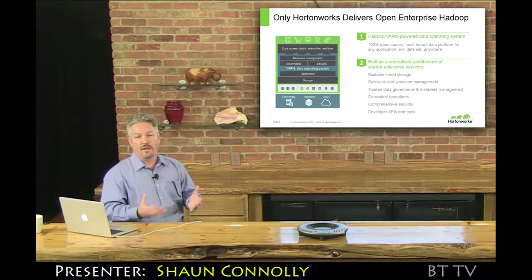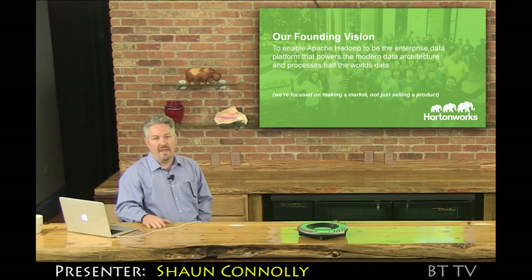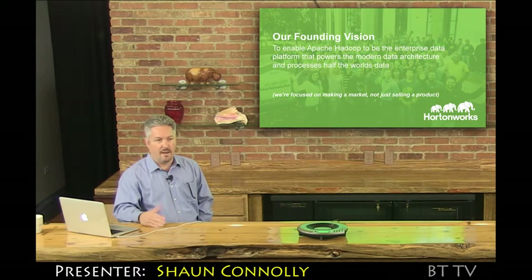I'm Sean Conley. I've been with Hortonworks since 2011, shortly after our founding. We bring an open enterprise Hadoop platform to the market that we call Hortonworks Data Platform. It's really about making the market and enabling solutions in the market — it's not about selling a product.